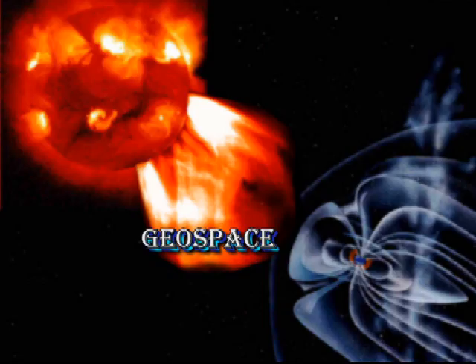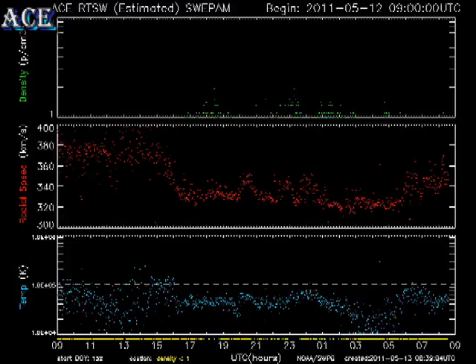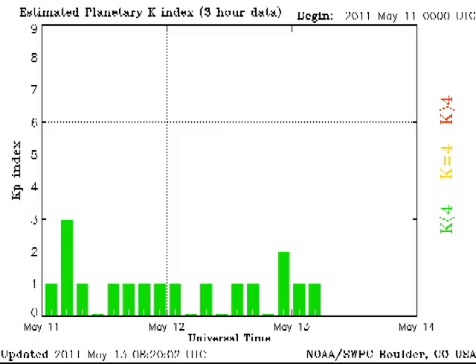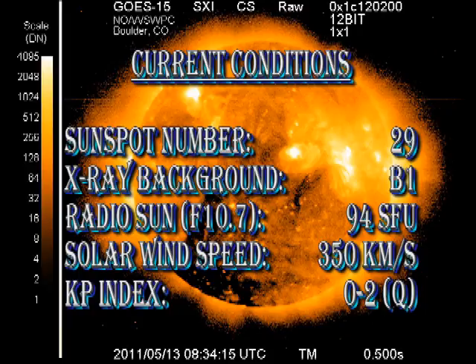However at the moment none of this activity seems to have had very much effect on geospace, the space immediately around the earth. We are still in a slow speed coronal wind stream with relatively low density and relatively low temperature. Consequently the auroral zone is relatively quiet and the Kp index has been varying between only zero and two. In summary: the sunspot number, as I predicted, has dropped considerably to 29. The X-ray background has remained at B1. The radio sun intensity is at 94 solar flux units. The solar wind speed is still at a fairly modest 350 km per second, and the Kp index is rated as quiet.